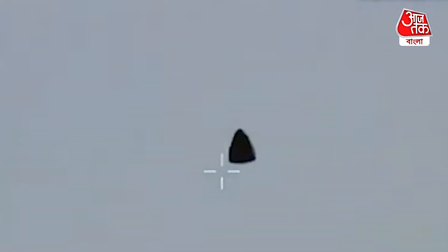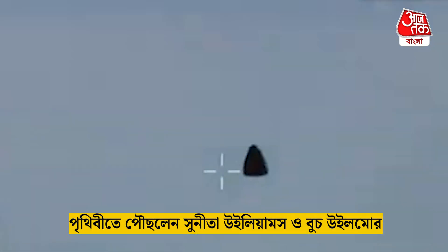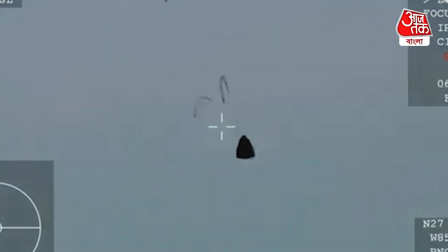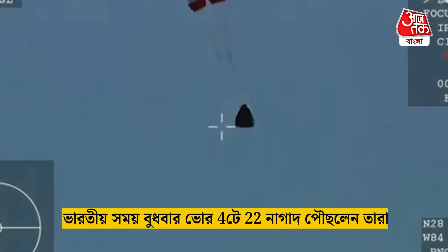Dragon Freedom, as it returns back to Earth, we are awaiting the drogue deploys. This view coming from the WB-57 high-altitude plane, and there you see it on your screen — drogue deployment.